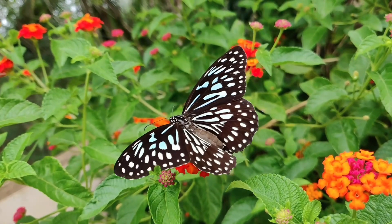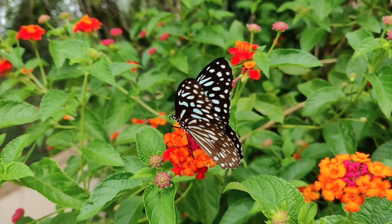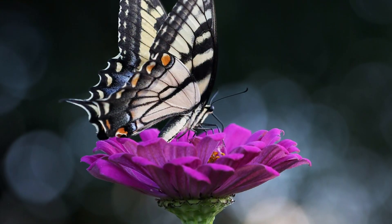Butterflies are winged insects. They have a mouth shaped like a straw. They need this special mouth for sucking nectar from flowers.